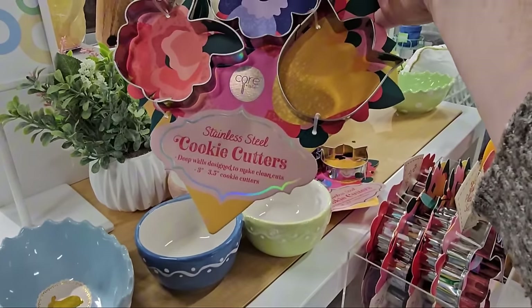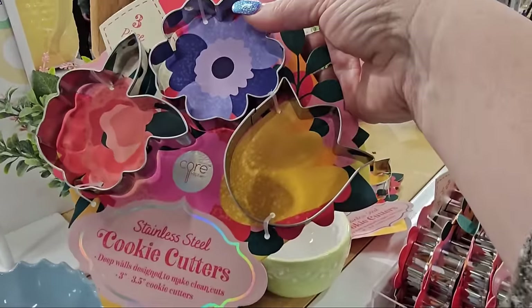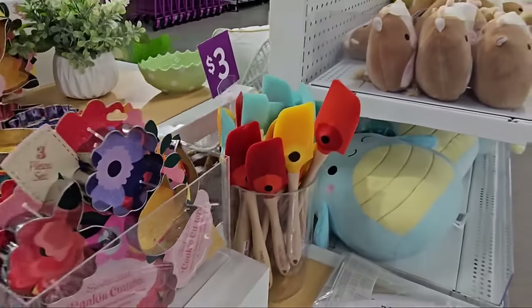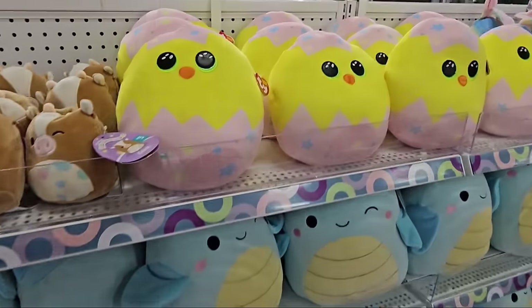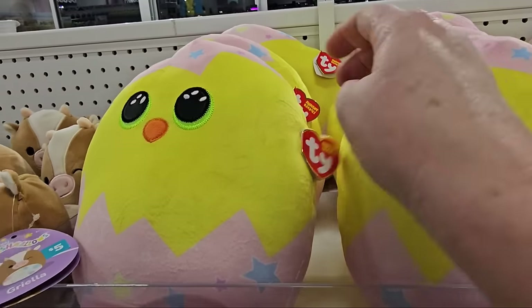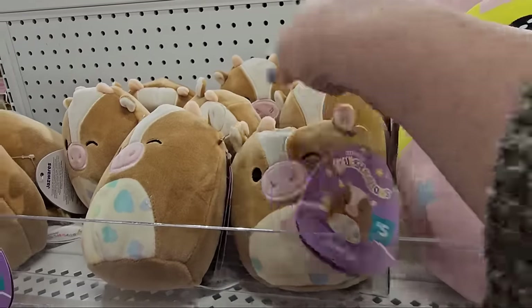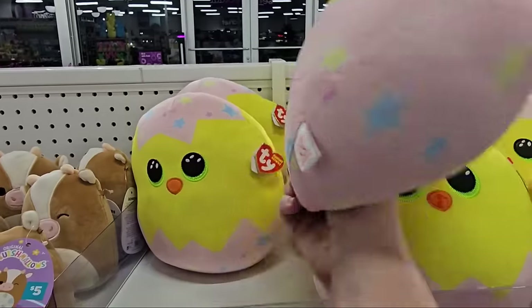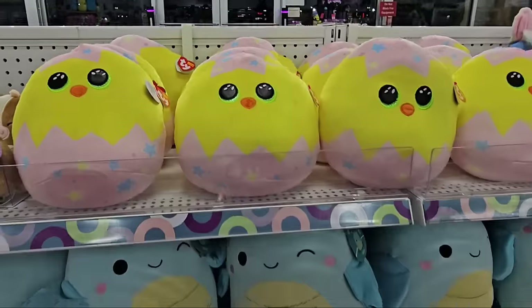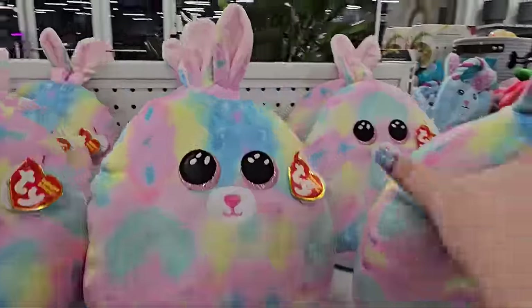Three pieces of stainless steel cookie cutters for three dollars — a tulip, a bunny, and a flower. And the spatulas here with the flowers on them in different colors are three dollars apiece. And look at these little stuffed chickies! For the small squishmallows it's five dollars. And they look like a little cow. But these little TY chickies — I don't have a price on them. Here are the multicolored ones.